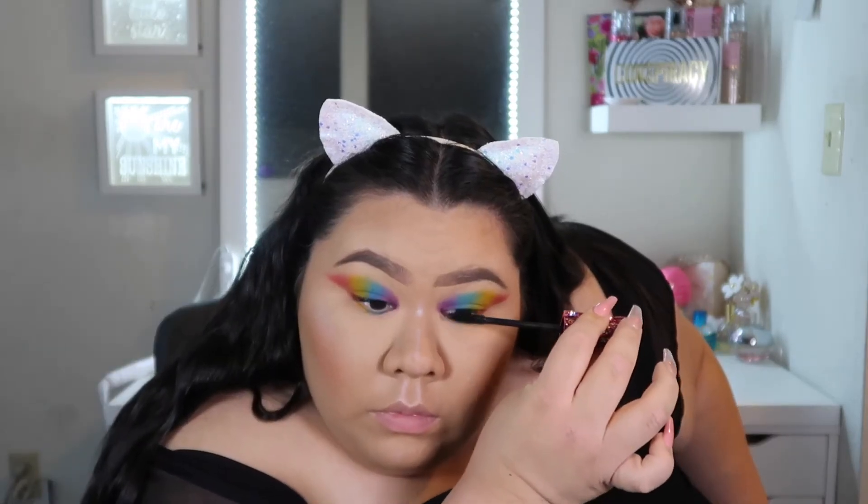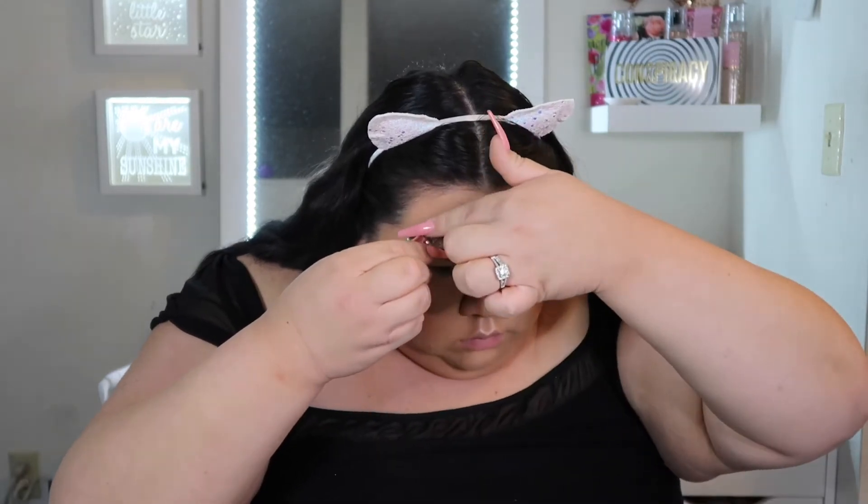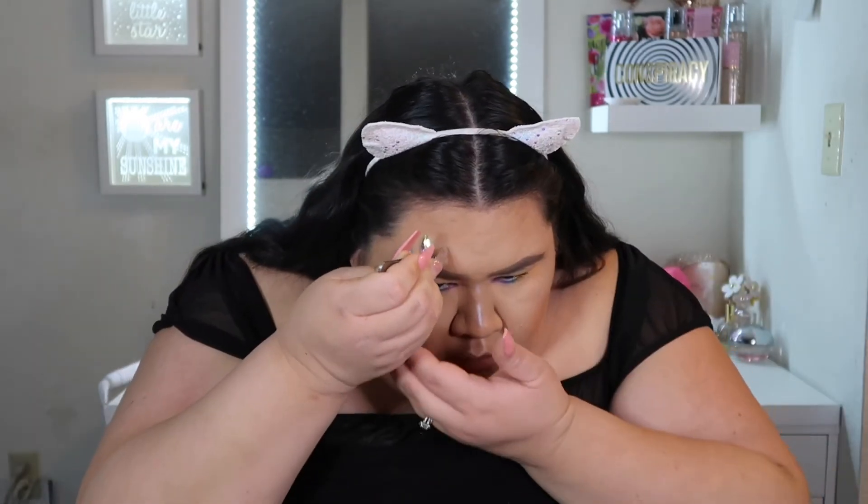Now I'm taking the Tarte Lights Camera Lashes mascara that I got for my birthday last month and coating my lashes. Then I'm using the face gems from the Glamify Me shop. I used them last time when I filmed and it kind of dulled the self-adhesive, so I went in with eyelash glue, outlined where I was going to place them, and then placed the gems on top of the eyelash glue so they would stick. This is not as easy as it looks with nails!